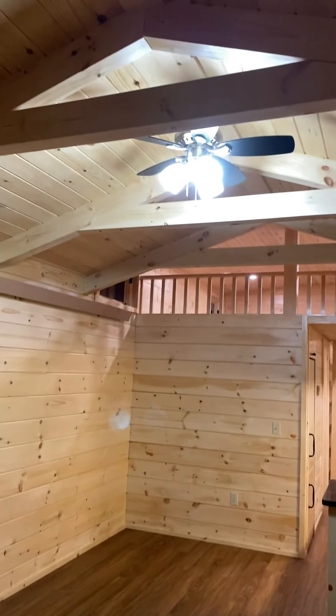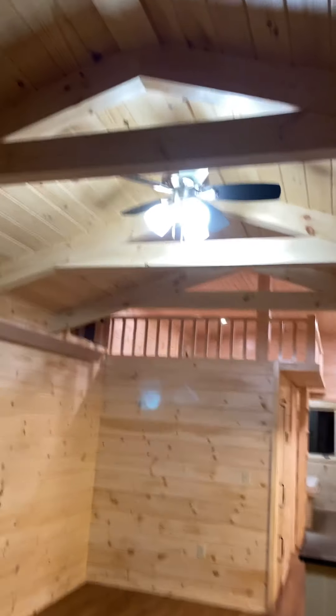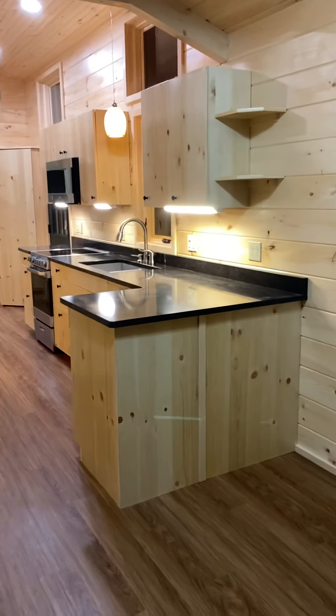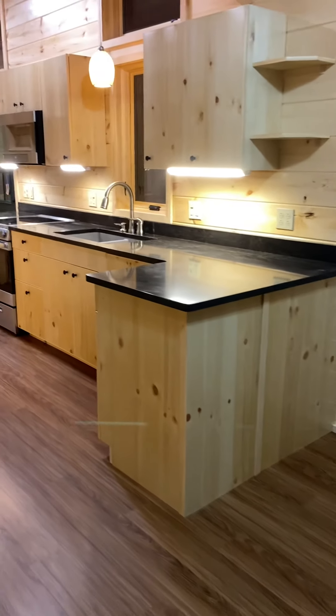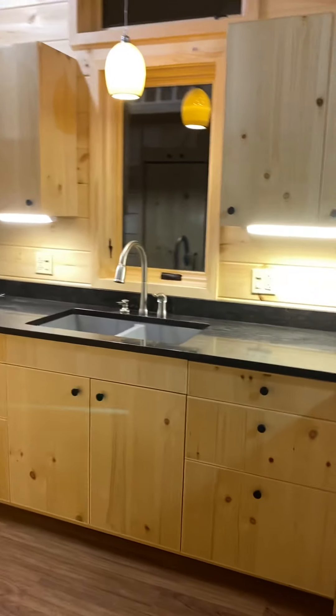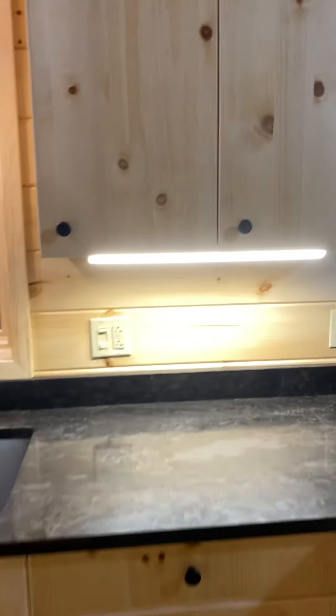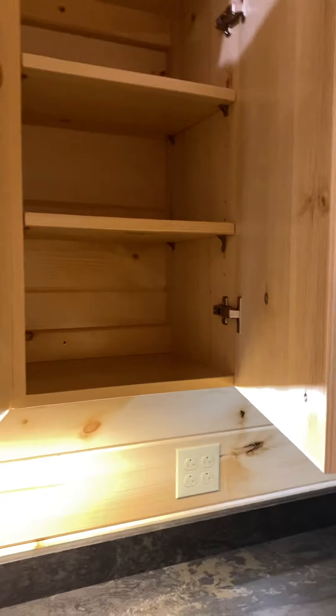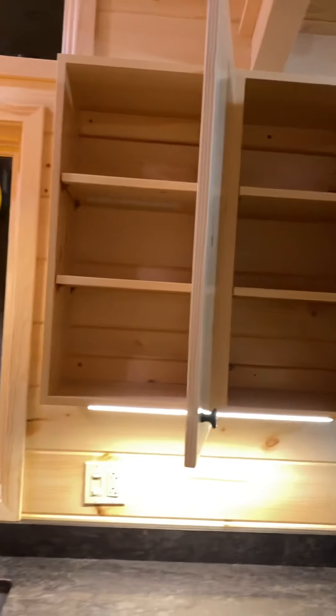This cabin has a three-quarter loft, which we refer to. The kitchen has a bunch of fun features. Under cabinet lighting is fairly obvious, and the cabinets all have adjustable shelving.